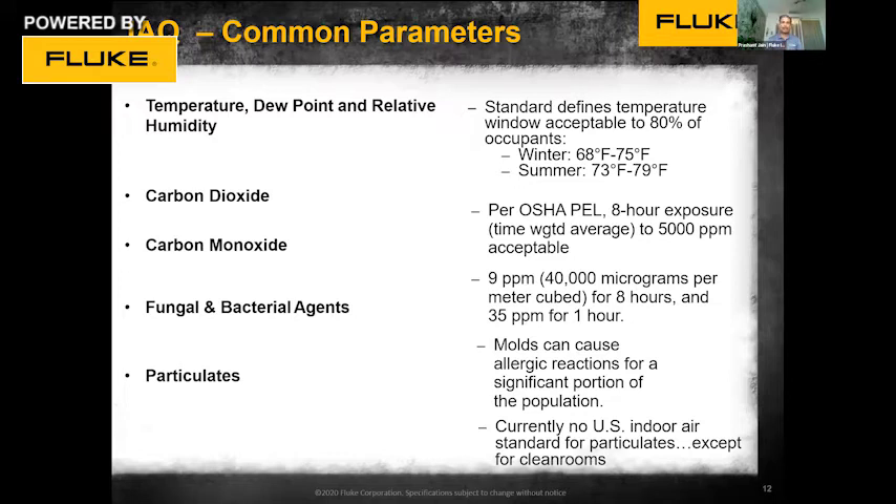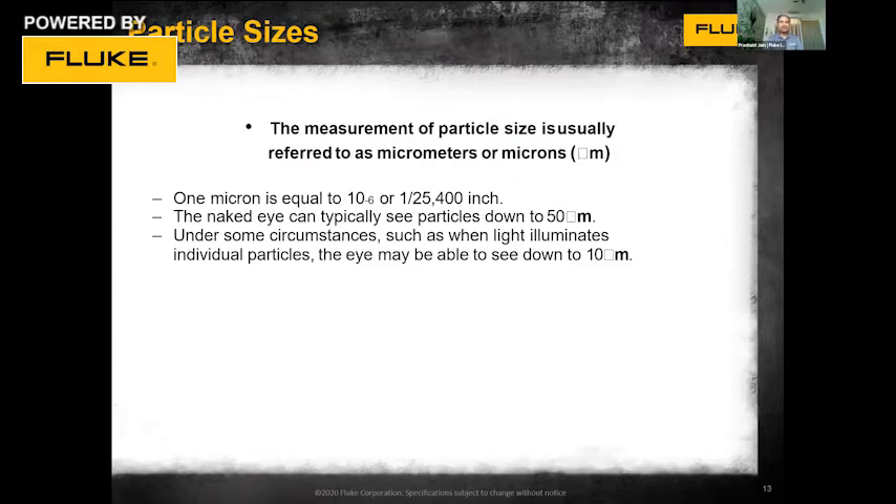Other important parameters include carbon dioxide, carbon monoxide, fungal and bacterial agents, and particulate matter such as dust or smoke from various sources. Within households, kitchen fumes and even incense sticks can suddenly increase the particulate number inside the air. All these things must be taken into consideration when doing indoor air quality analysis. Particles are classified as fine — less than 10 microns — and coarse — more than 10 microns.